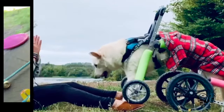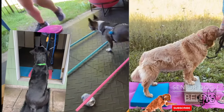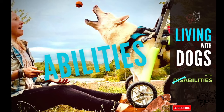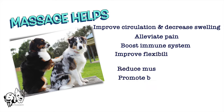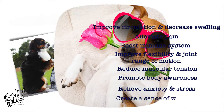Massage has a number of therapeutic benefits. There are so many benefits of massage for dogs. It helps to improve circulation and blood flow, enhancing injury recovery and boosting the immune system. It decreases muscular tension and pain, improving movement, helps to alleviate stress and anxiety, and overall it just helps your dog feel good.